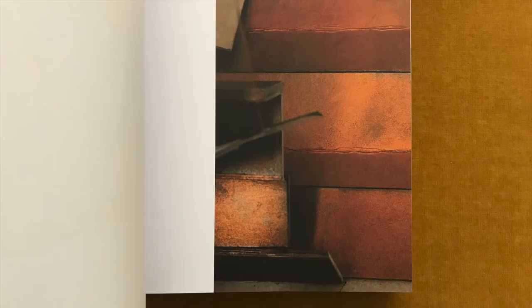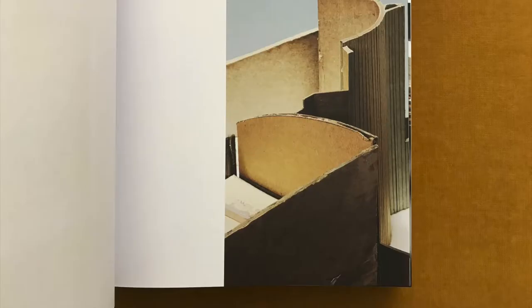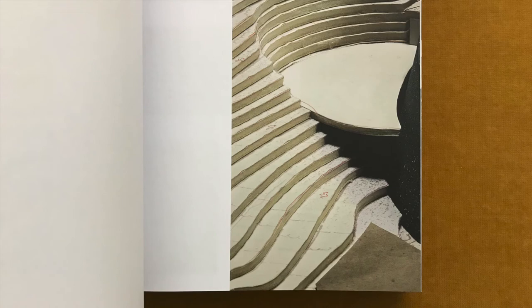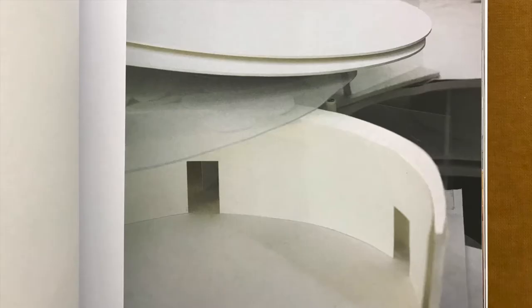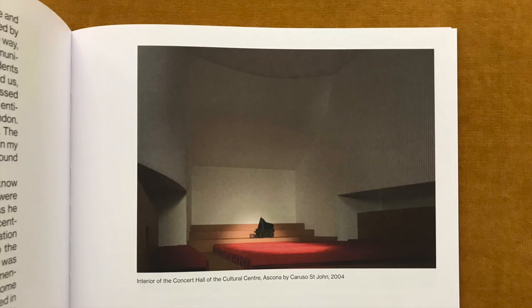When Peter St. John and I started our practice in 1990, one of our fundamental precepts was the rejection of perspective as a way to develop and represent the kind of architecture that we wanted to make. Those were more innocent times, so our position was not taken in opposition to the ubiquity and homogenizing effect of computer-generated renderings that dominated the mediation of architecture today. We were opposed to the way single and multiple-point perspective privileged the singular position of an omnipresent viewer, imposing a hierarchy onto all of the objects arranged within the picture plane. Architecture should be about more than a single viewpoint — it should work from every point of view.